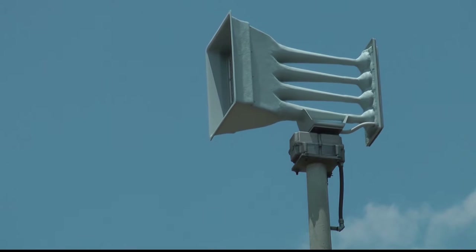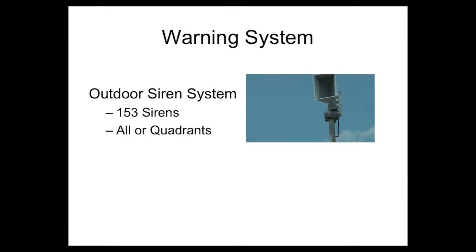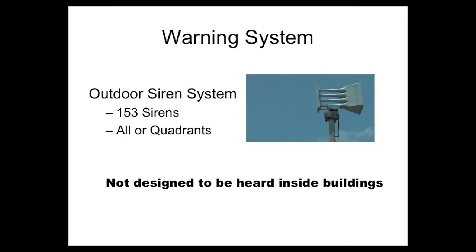The main warning system consists of 153 outdoor warning sirens. The sirens can be triggered to sound all at once or only in the portion of the city that may be affected by the hazard. Remember, these sirens provide warning to residents who are outside. They are not designed to be heard inside homes and businesses.